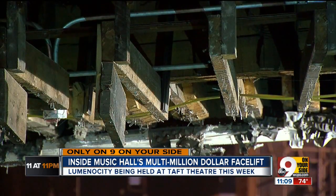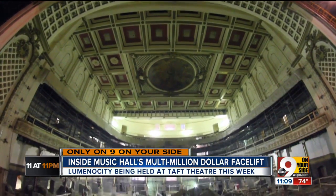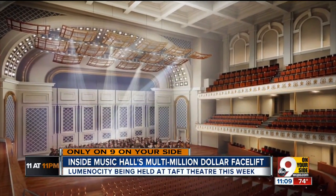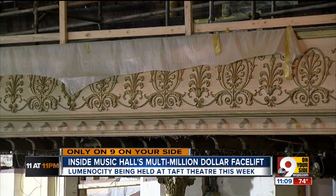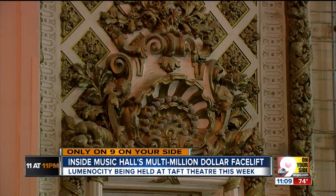Springer Auditorium stripped down to dirt. Capacity here will drop by 1,000 for more legroom, wider seats, and light and sound locks on the doors to help acoustics. This is the priority, and we'll be working here through September 17th.